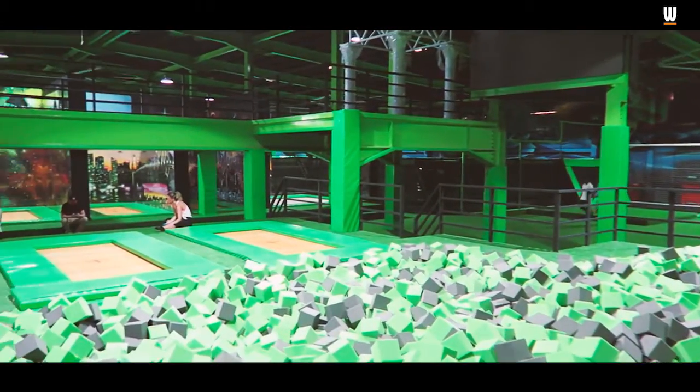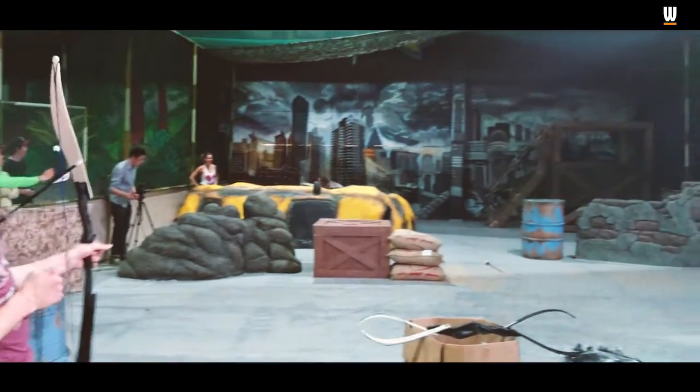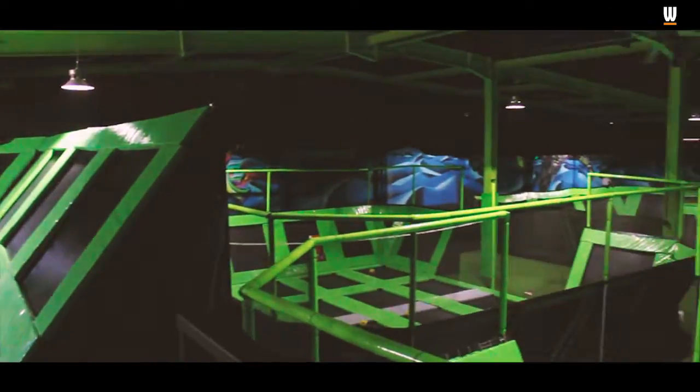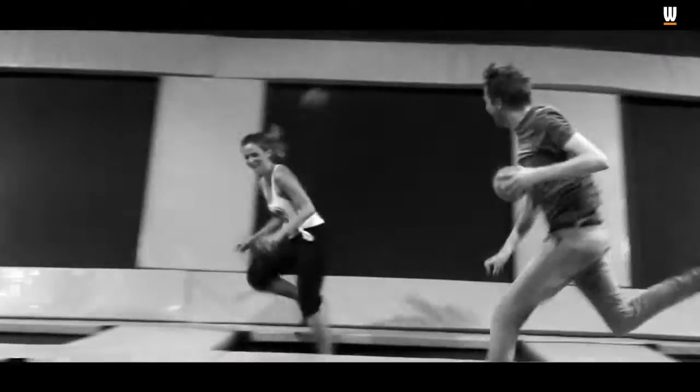Flipout Dubai has over 200 trampolines and 10 trampoline-based activities. There's a double-decker kids trampoline, trampoline football, 3D wall runners, and a full-size dodgeball court.